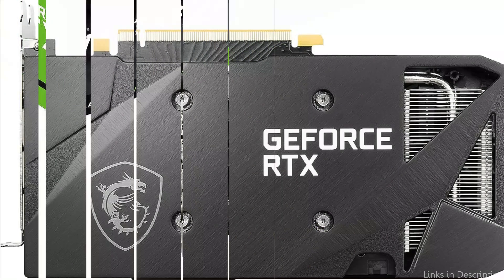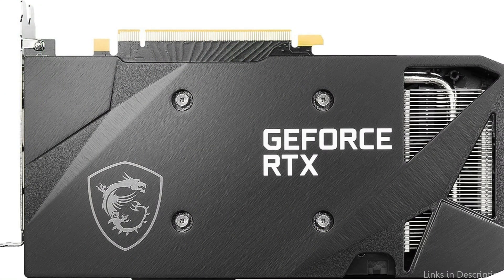So these are some of the best GPUs to buy. If you enjoyed our video, leave a like and subscribe for future updates.